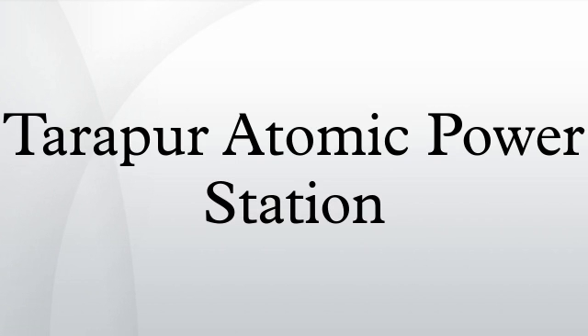Units 1 and 2 were brought online for commercial operation on October 28, 1969. These were the first of their kind in Asia.